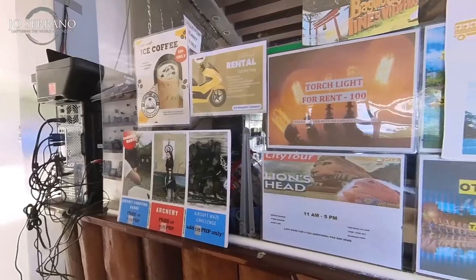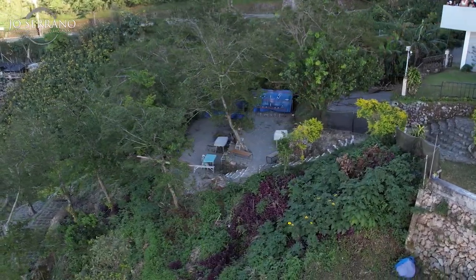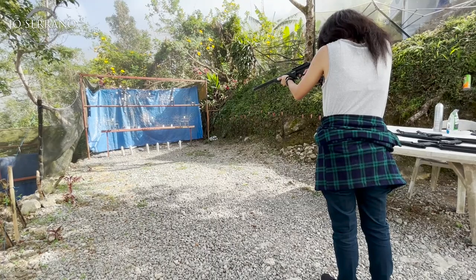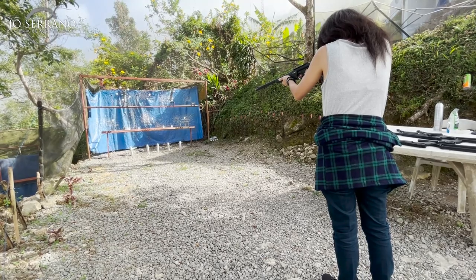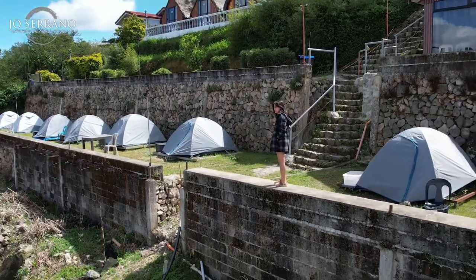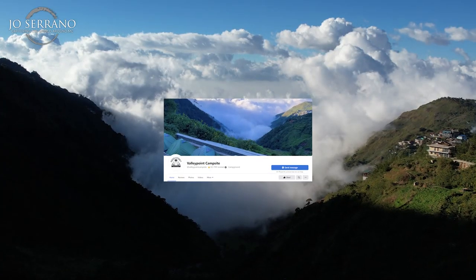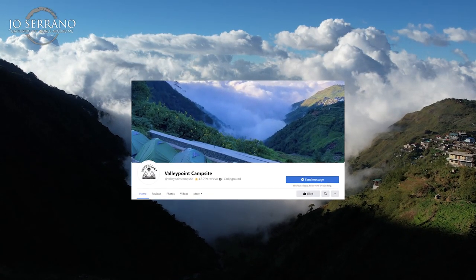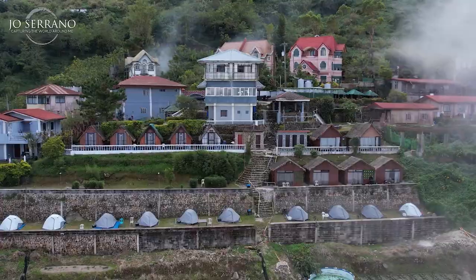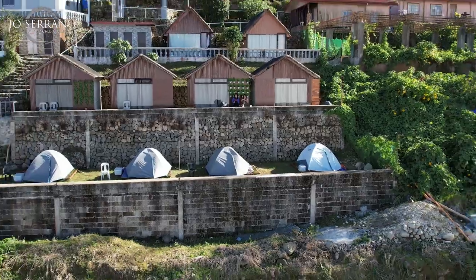Valley Point Campsite also has tour and shuttle services if you want to visit Baguio City, which is just 13 minutes away from the site. You can also avail their archery and airsoft activities to keep you busy during your staycation. Overall, my experience staying at Valley Point Campsite was perfect for people who love the outdoors or would like to experience camping without the hassle. If you'd like to check into this unique glamping site, be sure to message their Facebook page for updated rates. Please subscribe and hit the bell icon to be notified of new travel videos like this — this is Jo Serrano, and I'll see you in the next video.